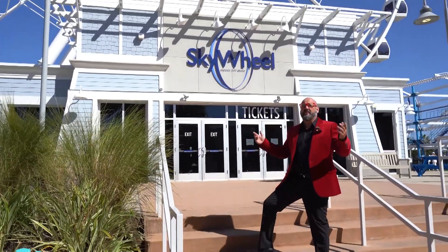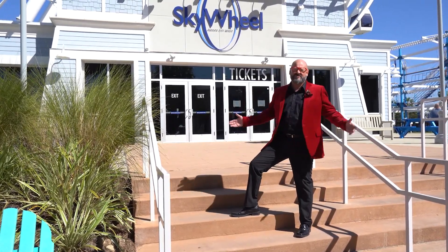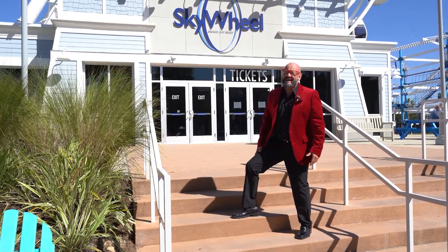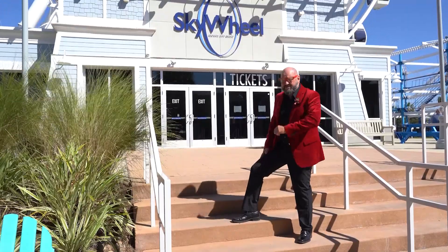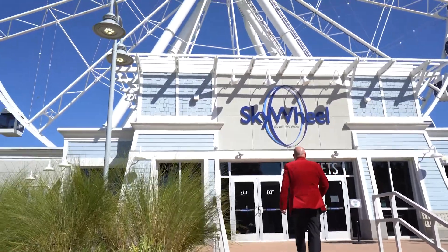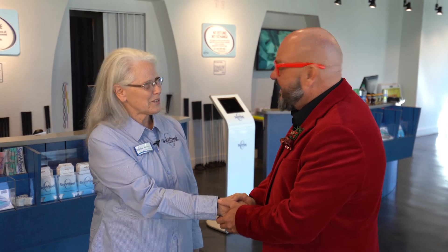I'm out here in beautiful Pier Park looking for that special Christmas gift because as we all know, there's wonderful shops and stores right here in Pier Park. But I look up and I see this giant sky wheel peering over Pier Park, so I'm going to go check out and have a little bit of adventure. I've got a friend here by the name of Marilyn I'm supposed to meet today. Marilyn, I was looking around and noticed you're a lot more than just a giant Ferris wheel in the middle of Pier Park. What all do you have going on here?